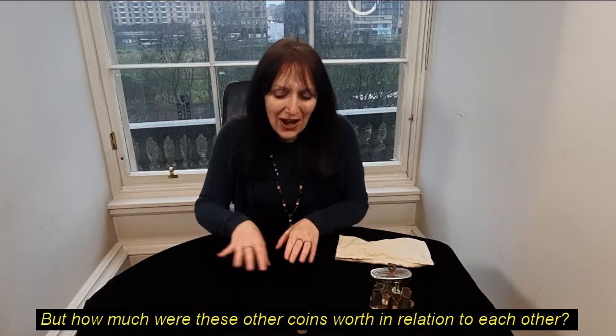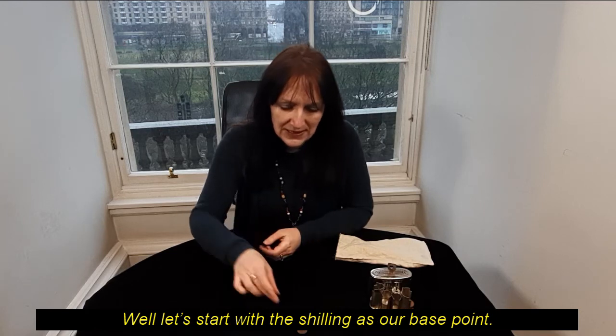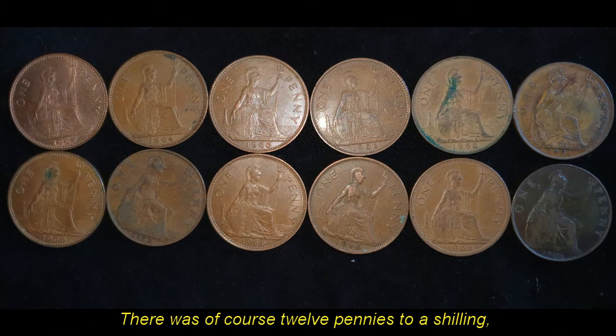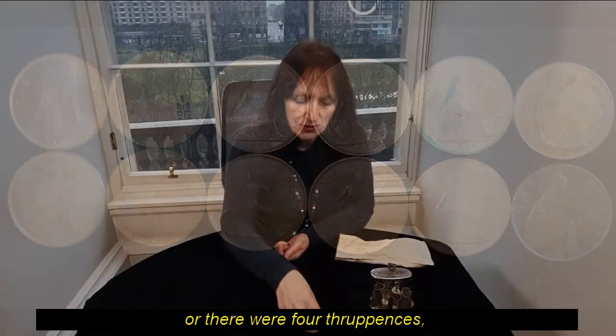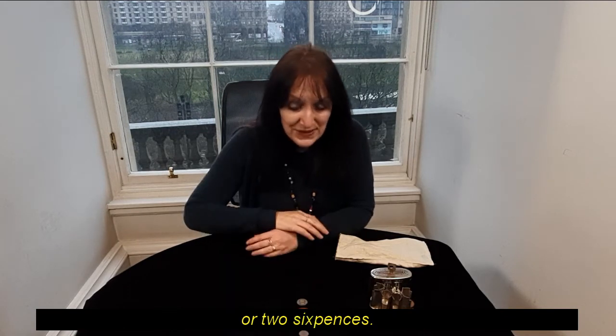But how much were these other coins worth in relation to each other? Let's start with the shilling as our base point. There were of course 12 pennies to a shilling, or four threepences, or two sixpences.